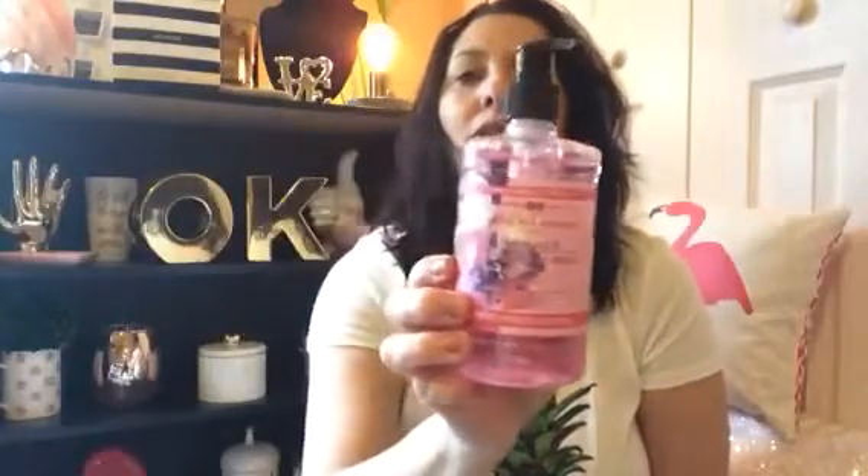I then found this sweet pea blossom hand wash — I loved the bottle, I thought it was beautiful. There were other scents: lavender and I think an apple scent, but I love sweet pea and cherry blossom so those are my faves. I grabbed one of those.